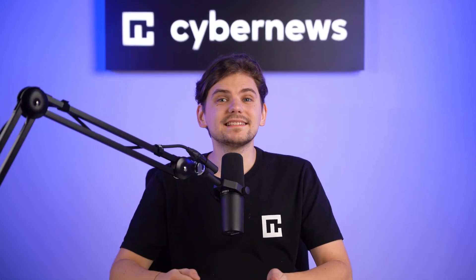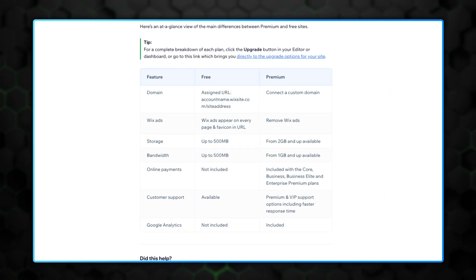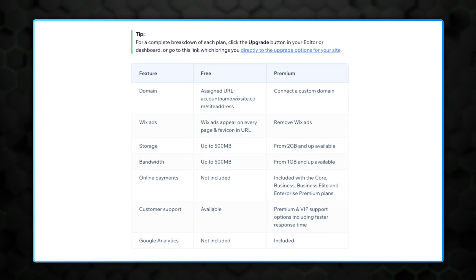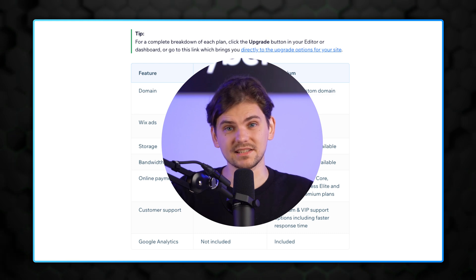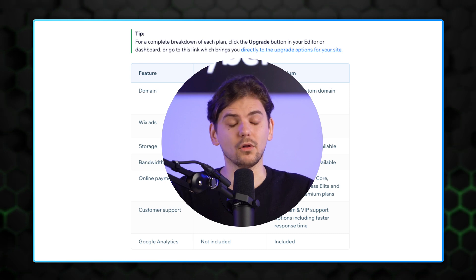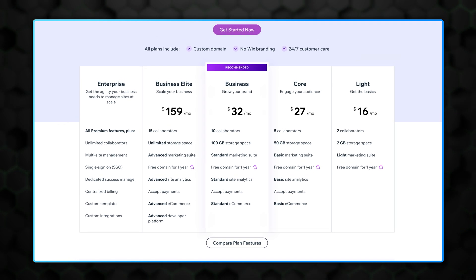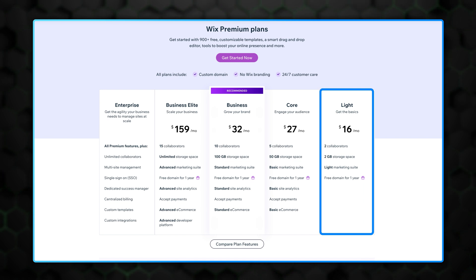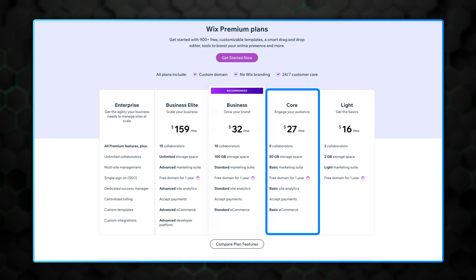Wix has a full free plan — not just a trial — meaning you can create a website and host it on a subdomain for as long as you want. However, this option isn't viable for business due to extreme limitations and Wix advertisements plastered across your design. For premium, if you want a simple business site without selling, the Light plan is enough. You can start listing products with the Core plan, which goes for a similar price to Shopify.